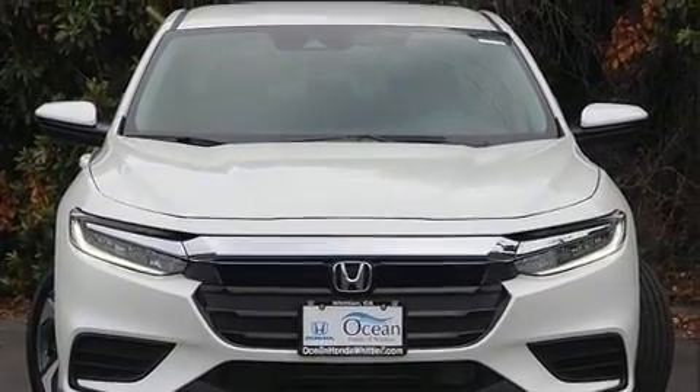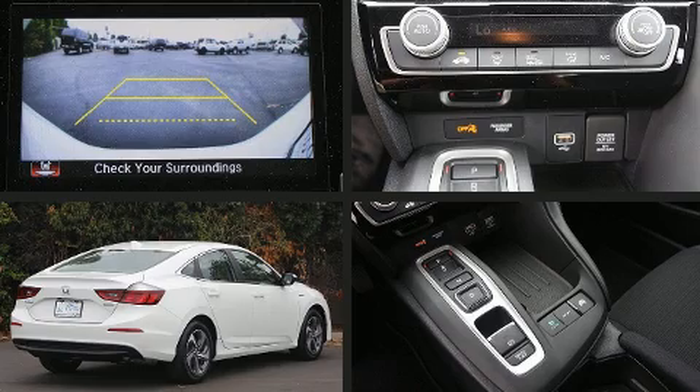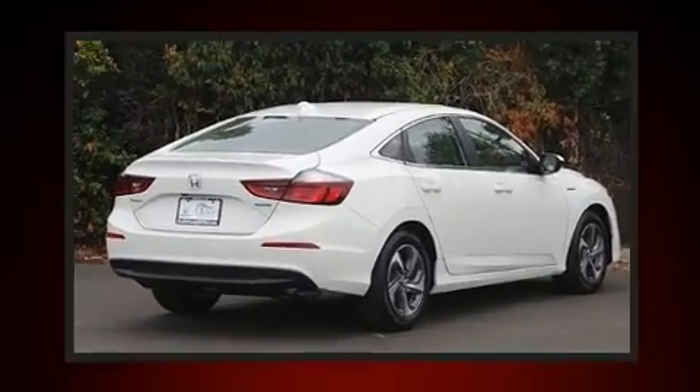All of the following features are included: delay off headlights, a trip computer, an outside temperature display, lane departure warning, remote keyless entry, and more.